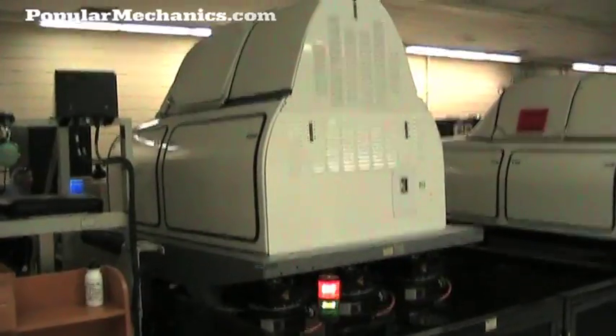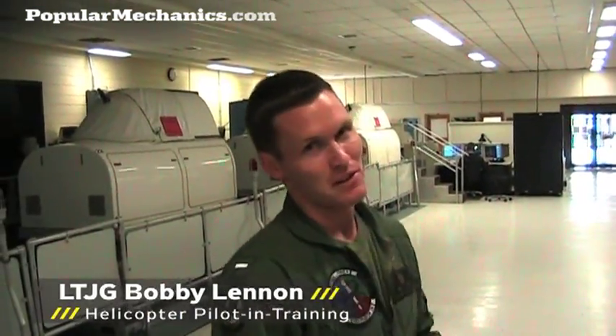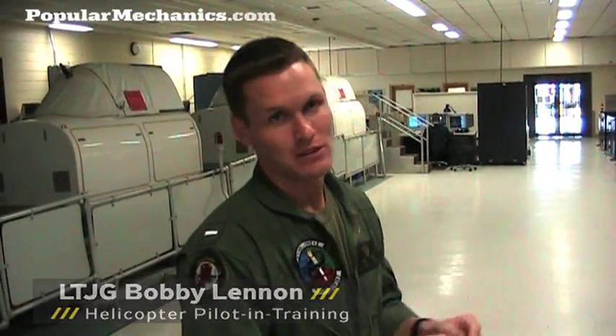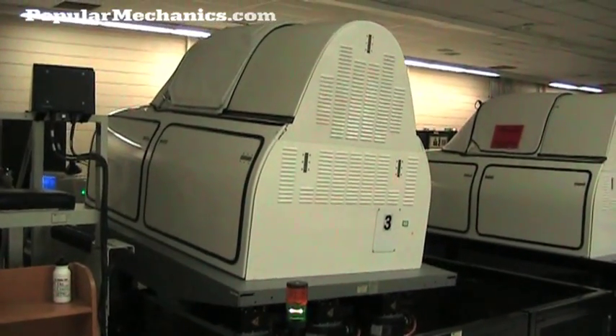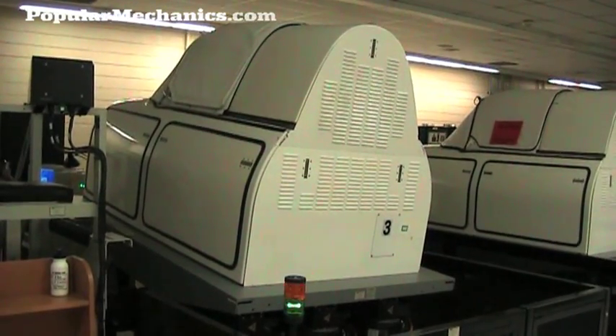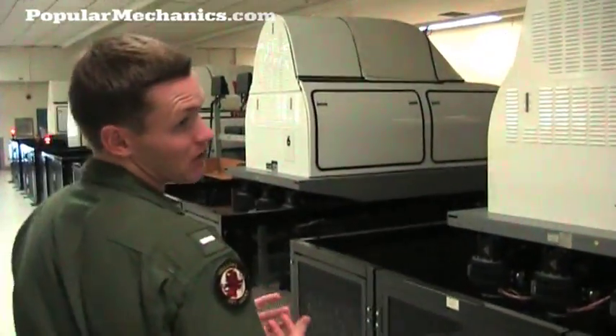The newer ones are over here — they have motion on them. They're for instrument training, so it will simulate that you're in the clouds and you can't really see outside the plane at all, so you're completely focused on the instruments. As you can kind of see, some of them can move around and mimic turns.